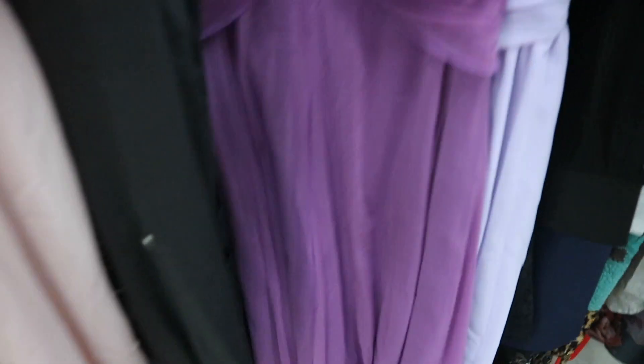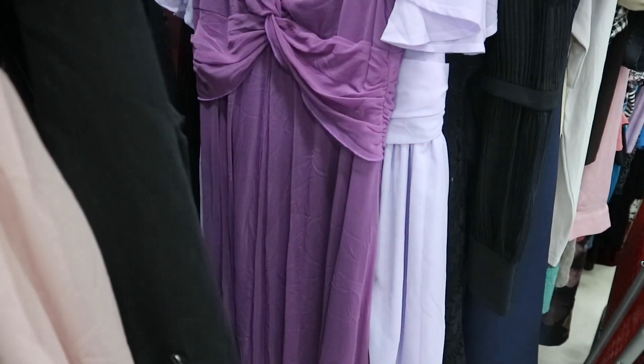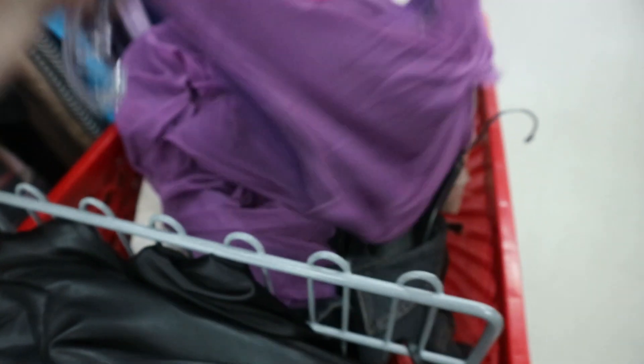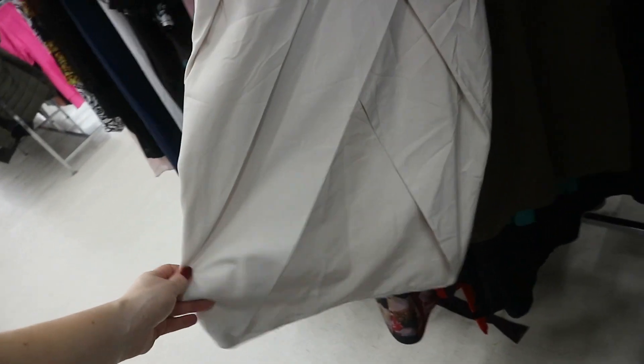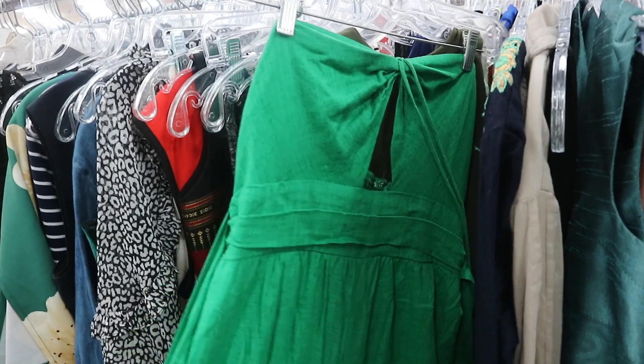The dress section of this Savers was giving me life — I found so many good pieces. On reflection, one purple mesh over purple lining dress was a bit mum-ish but I really liked the fabric; I thought it might be really flattering, and yeah the Taylor Swift vibes made me want to put it in my basket. There is something with me at the moment about early 2000s dresses — if it looks like it would have been worn by the cast of Gossip Girl, I want it. I was obsessed with the top half of one dress but hated the bottom half, so I left it.